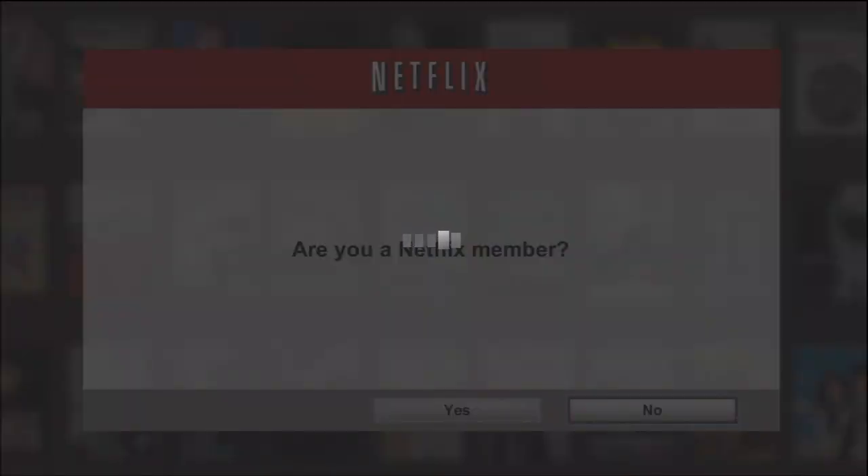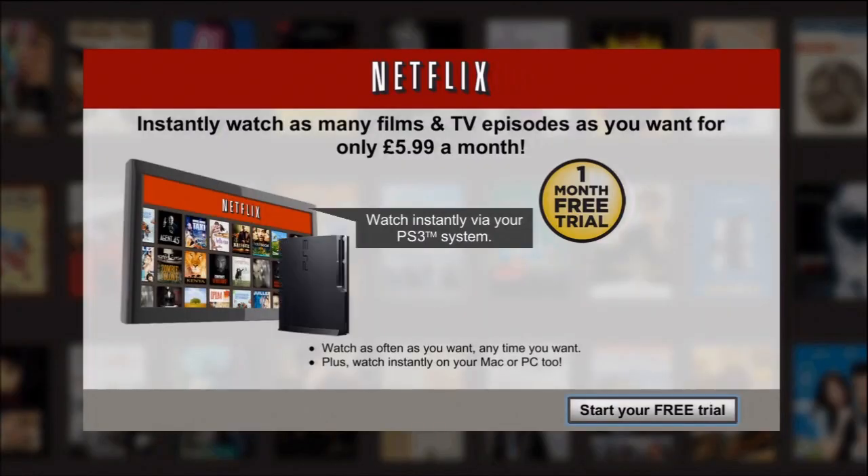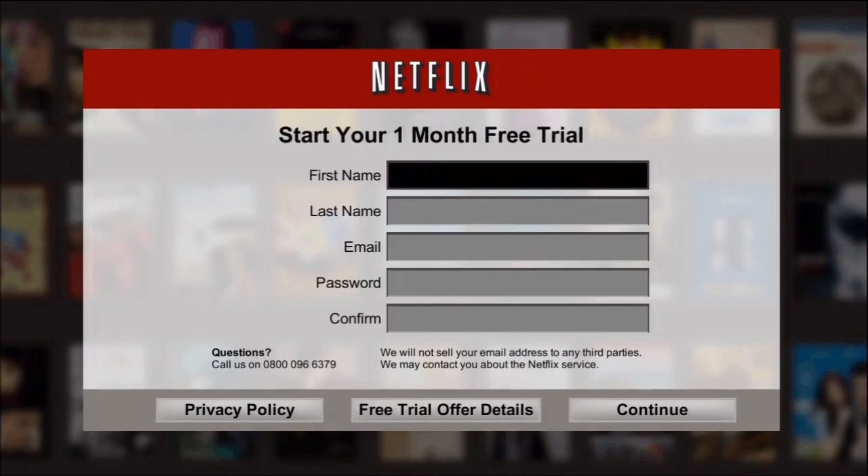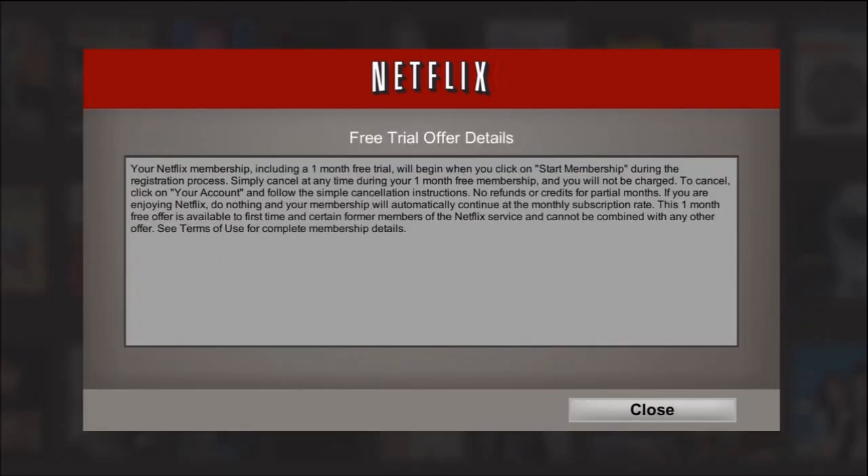Am I a Netflix member? No. So I'm going to start my free trial now. We're no longer getting the 'Look What You Can't Have' screen, which we had for the last few days. To start the trial you've got to put your credit card details in. It won't charge you until you've done your first month, then it's going to charge you — I think it's $5.99 a month. But you get your first month free. You have to go to the website to cancel it before your month is up.